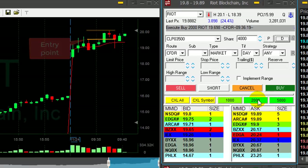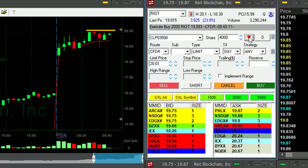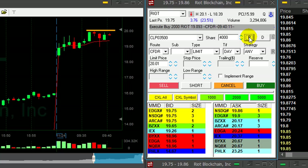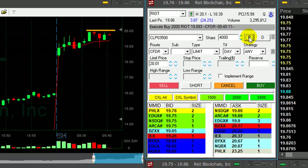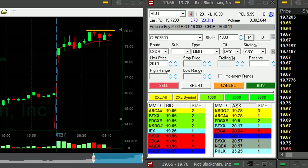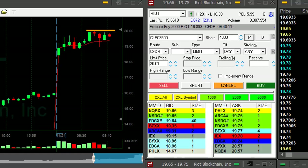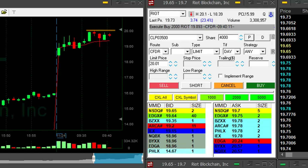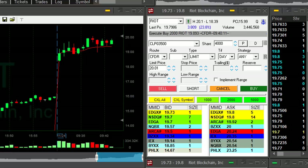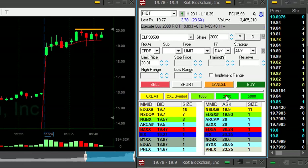Right now it looks to me like it's going to go over the highs, so I'm adding another 2,000 shares. Before it moved over the highs. I'm expecting it — the way it looks right now, it failed to move lower and came back up to move over the highs. So I just added another 2,000 shares. Trading is not about what you see — trading is about expectations. Don't you expect now to see it over the highs really soon?